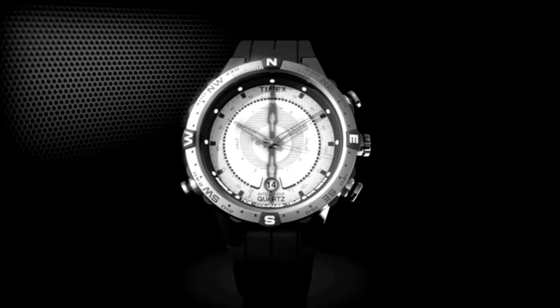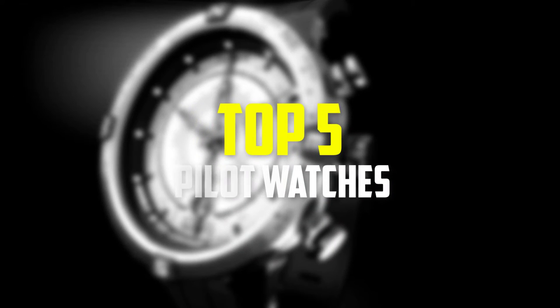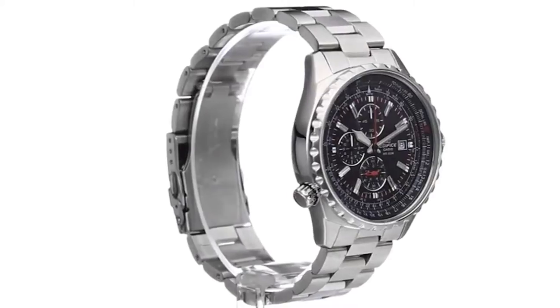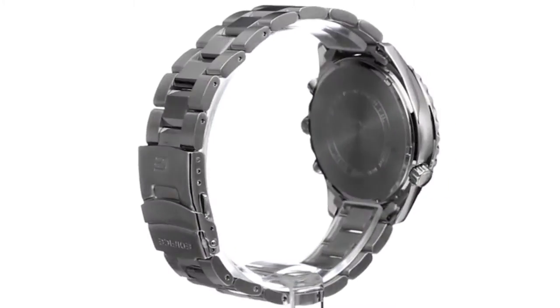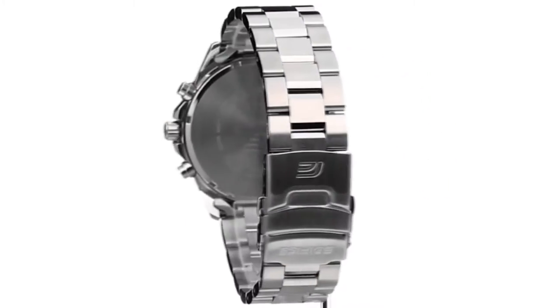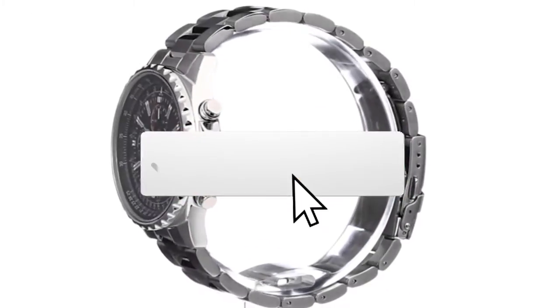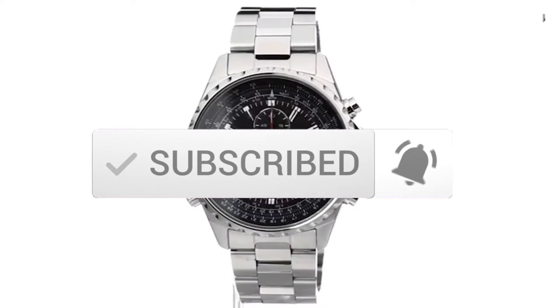Hey guys, in this video we're going to be checking out the top 5 best pilot watches that are available on the market for their true quality. I made this list based on my personal opinion and hours of research, and have listed them based on popularity, quality, price, durability, user opinions and more. If you want to see more information and the updated price, you can check out the description below, and also make sure to subscribe for more reviews. Let's get started.